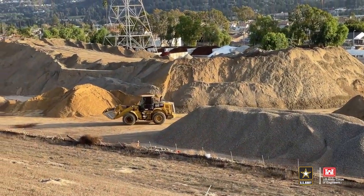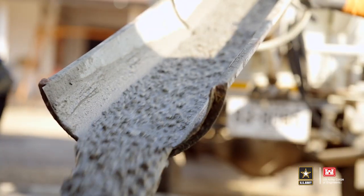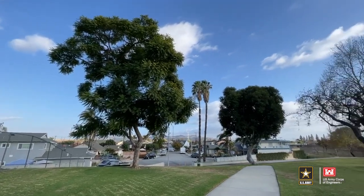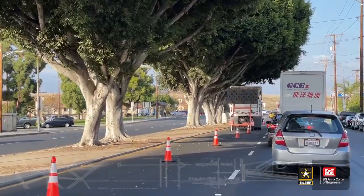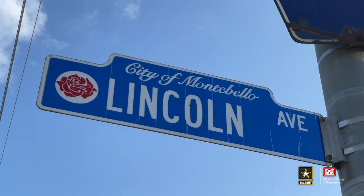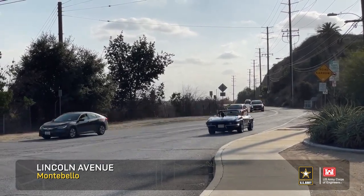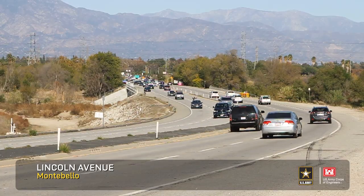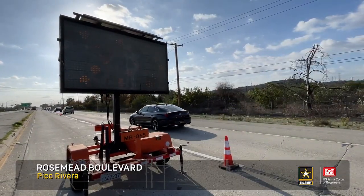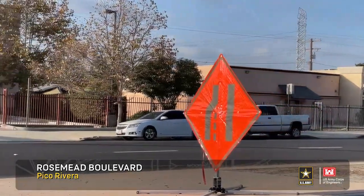Particularly, you're going to see large pieces of construction equipment adding soil cement and concrete to the downstream face of the dam, immediately adjacent to residences and dwellings. You're going to see some traffic changes around California 19 or Rosemead Boulevard and Lincoln Avenue, a small municipal road that connects the cities of El Monte and Montebello together. Both those roads will have to be modified as they cross the dam, though they should remain open to traffic during that construction period; however, traffic patterns will change during that time frame.